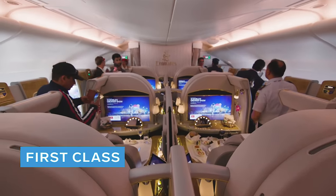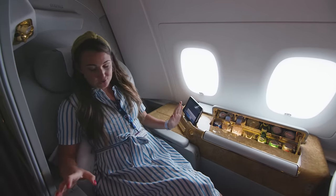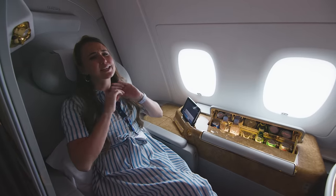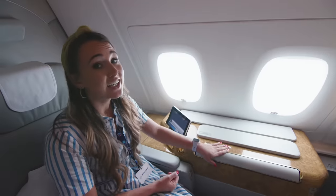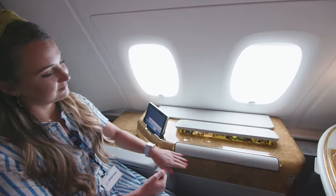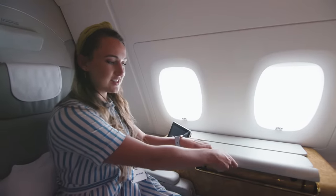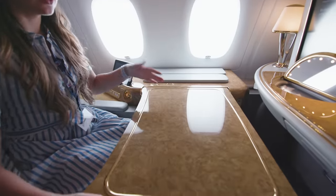In first class, passengers get a whole suite to themselves. Not only are the chairs super comfortable with a fluffy white pillow behind them, but there's loads of space and everything is incredibly lavish with lots of gold. You get a selection of soft drinks and you can just help yourself. The table pops out from the side — you just pull it out, and it's huge.